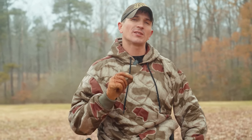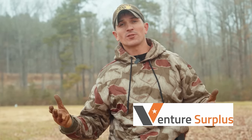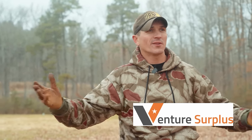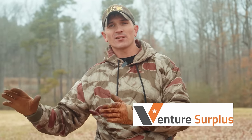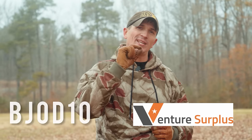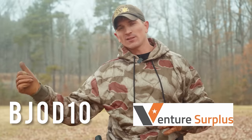As a result, you're seeing a lot more heavy belt kits and LBE, which really fell out of favor during the GWOT for stuff like traditional gunfighter belts. You're seeing a true return to form when it comes to LBE and big belt kits. Today's video is sponsored by Venture Surplus — that's where I picked up this sweet Sumpf Tarn camo hoodie. Sumpf Tarn is a German World War II camo and it's very warm. Use code BJO D10 for 10% off your order at Venture Surplus.